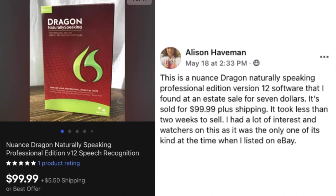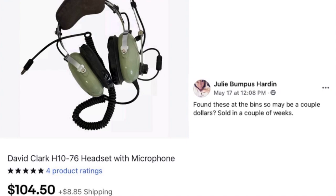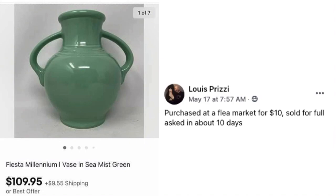Julie Harden found a set of David Clark headsets with microphone at the bins — maybe a couple of dollars — and sold them in a couple of weeks for $104.50. And another regular on our $100 videos, Louis Prizzi, purchased a Fiesta vase in sea mist green at a flea market for $10 and sold it for $109.95 in about 10 days at full asking price.